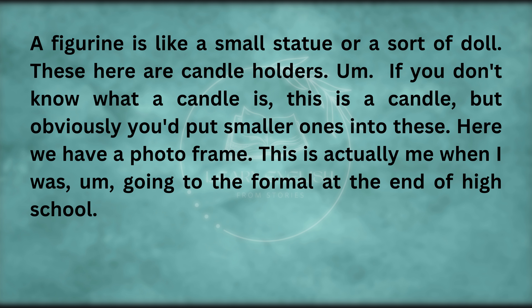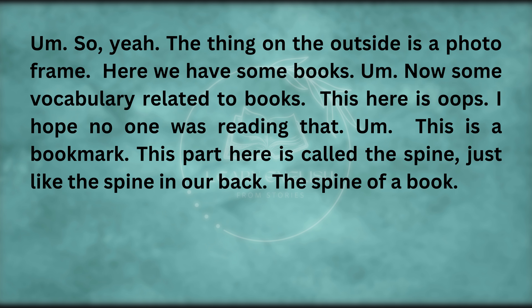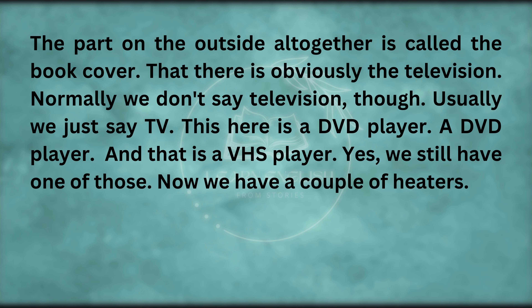Here we have a photo frame — this is actually me going to the formal at the end of high school. Here we have some books. This here is a bookmark. This part here is called the spine — just like the spine in our back. The part on the outside altogether is called the book cover. That there is obviously the television — normally we don't say television, we just say TV. This here is a DVD player. And that is a VHS player — yes, we still have one of those.